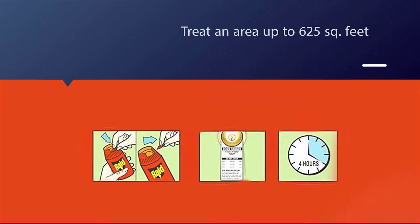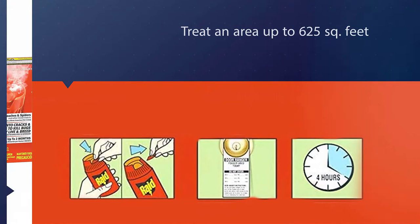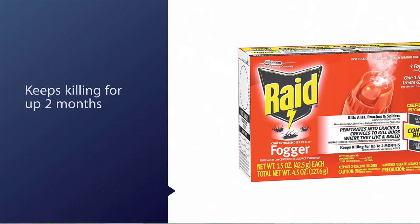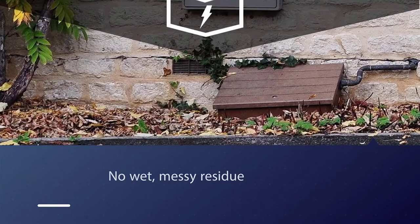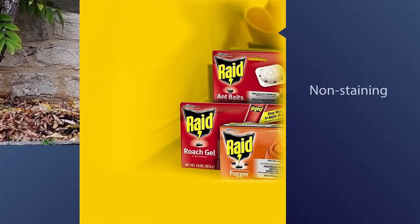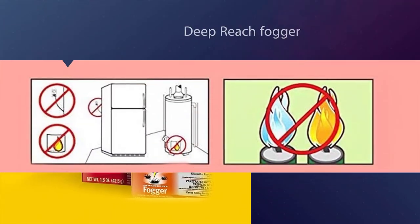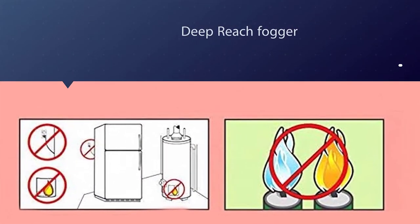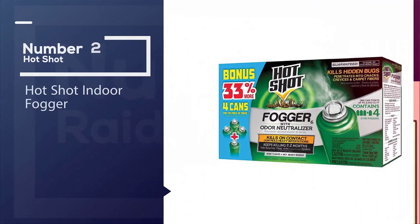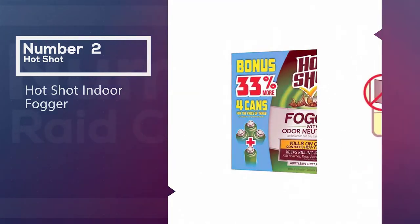One fogger of 1.5 ounces can help treat an area up to 625 square feet. The active ingredient present in these foggers is cypermethrin 1.716 percent along with other ingredients. Cypermethrin is a potent insect killer and damages the nervous system of insects including roaches, killing them as a result. This product not only kills roaches but a number of other house insects such as ants and black carpet beetles.